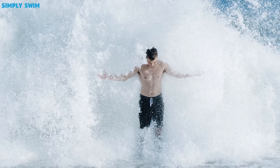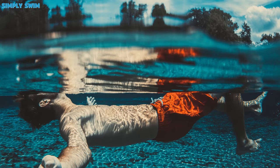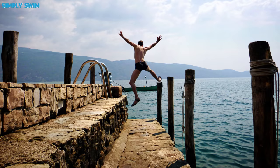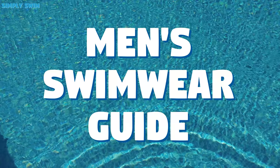Are you looking for something to wear on the beach, by the pool, or even in a swimming competition? With so many options available, it can seem overwhelming. But don't worry, because we at Simply Swim have put together a quick guide to help you choose the right swimwear for you. Hi, I'm James from Simply Swim, and this is Men's Swimwear Guide.